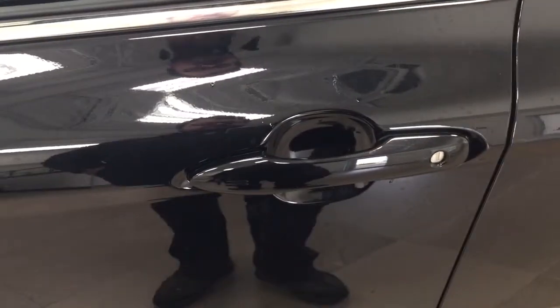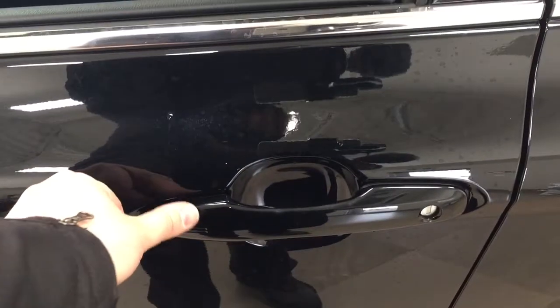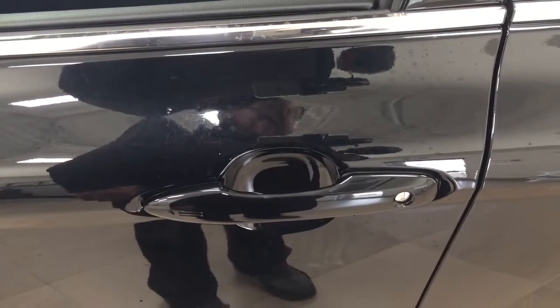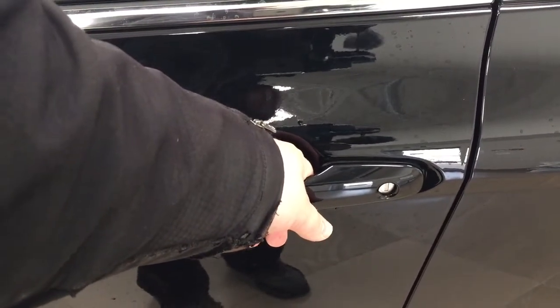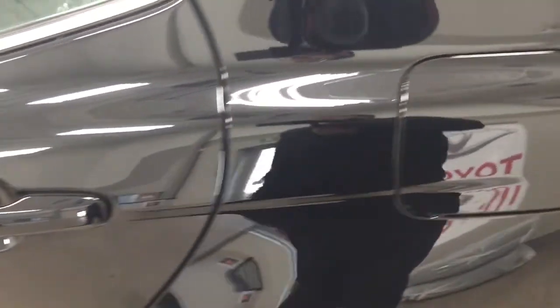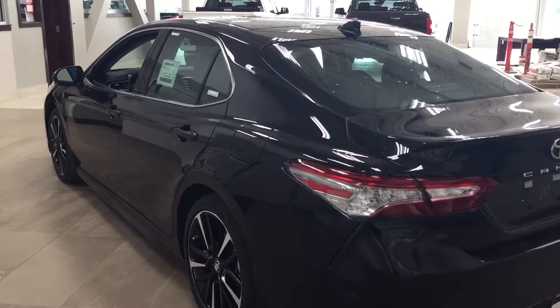You have the smart key system, so you can lock all the doors simultaneously just by pushing on the two little lines on the handle. Push it once and it'll lock all doors automatically. If you put your hand between the handle it'll unlock the front door for you, and if you hold it a little bit longer it'll open up the rear doors as well. This all works as long as you keep the key fob on you at all times. The color we're looking at today is black.